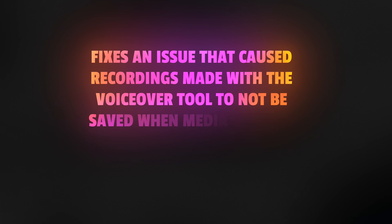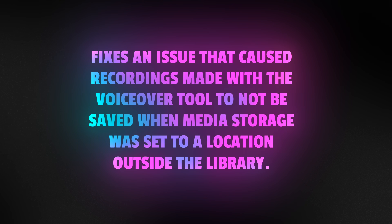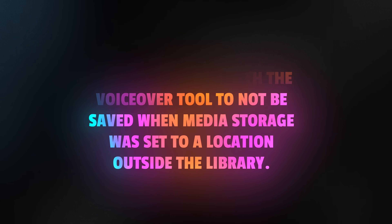This update also fixes an issue that caused recordings made with the voiceover tool to not be saved when media storage was set to a location outside the library. I personally never ran into this issue, but I also didn't set up my libraries in this way, so if you ran into this problem, you're probably excited to see that it's been addressed.